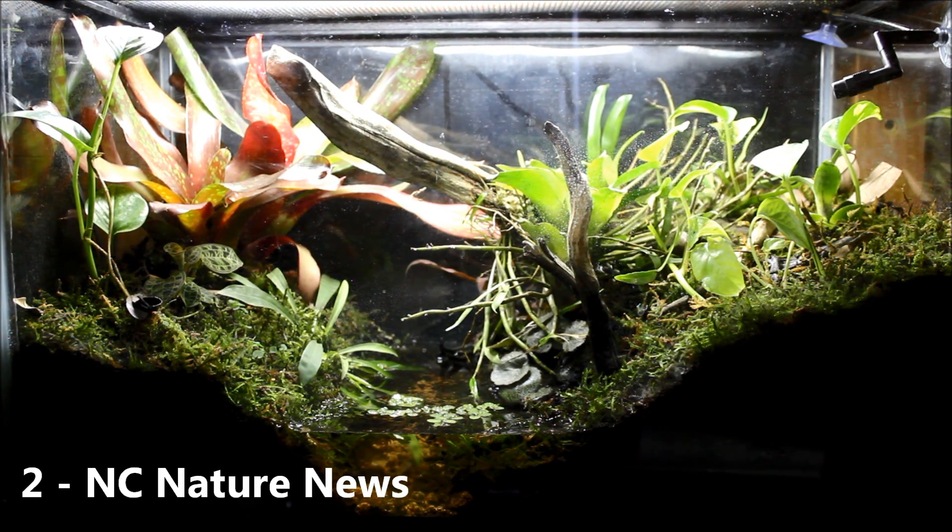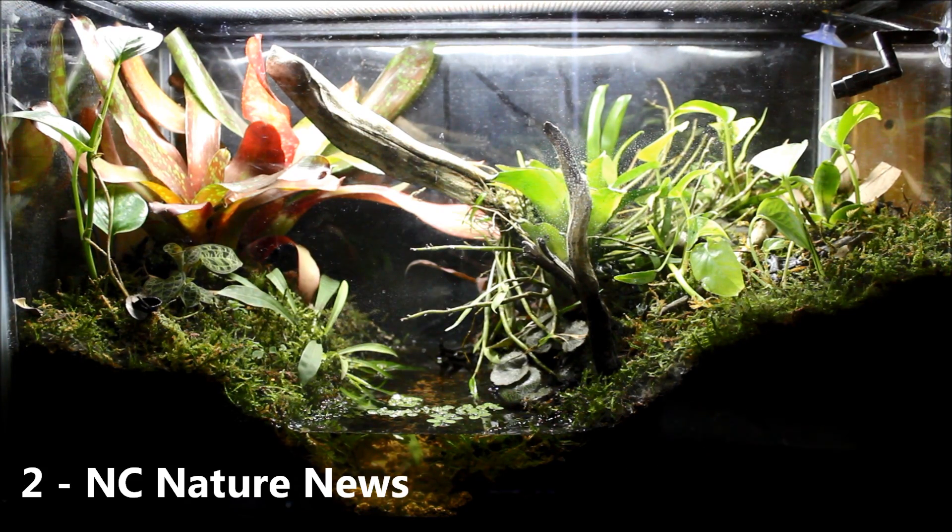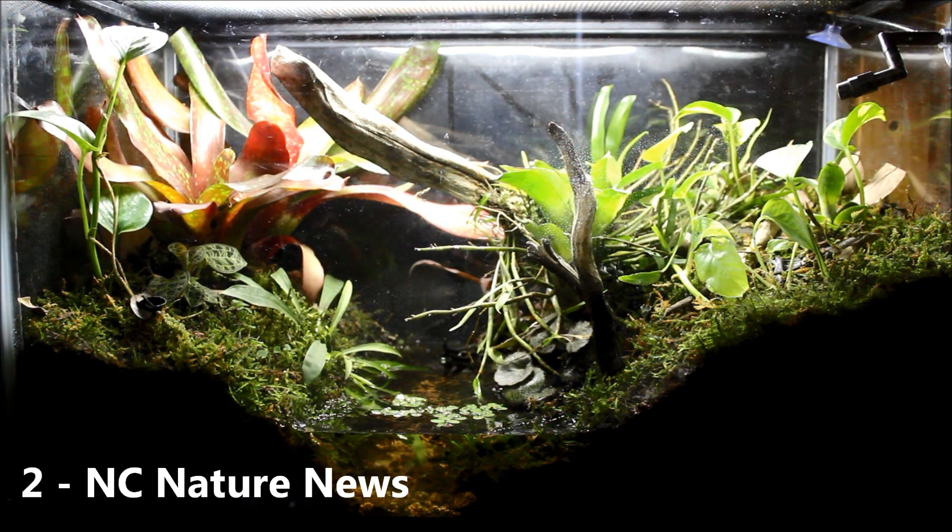Number 2 goes to NC Nature News and their American and Fowler's Toad Vivarium. You may know I have a very soft spot for toads in general, because of their chunky bodies and really tiny cute faces — I just can't get enough of them. His setup is made out of plants, moss, and branches and stuff from North Carolina, which makes it like their wild habitat, which is pretty cool. I really like the concept and his thought for that. He had a lot of foggers and cool systems going on, and it's just a really cool, very well-edited tank. I really like the close-ups, and number 2 goes to NC Nature News.